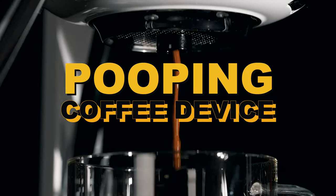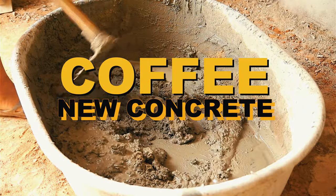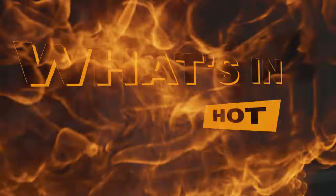A coffee device that looks like it's pooping liquid coffee, a no-compromises specialty capsule coffee machine, coffee as a new concrete, nitro coffee in your home — everything I saw last month at Melbourne's International Coffee Expo. I've got an exciting edition of What's Hot in Coffee. Let's check it out.